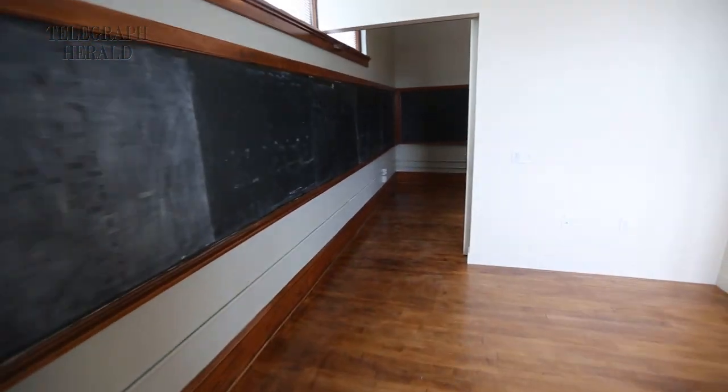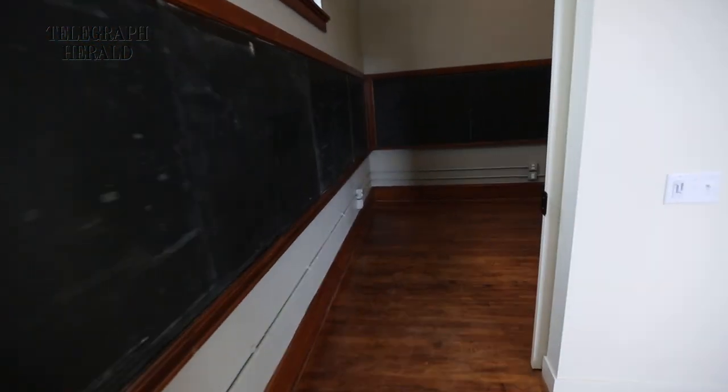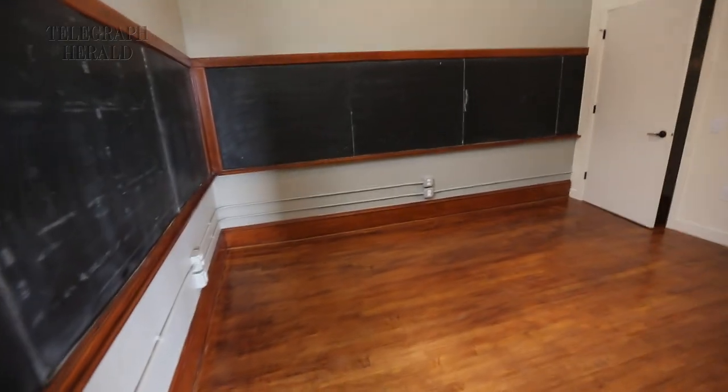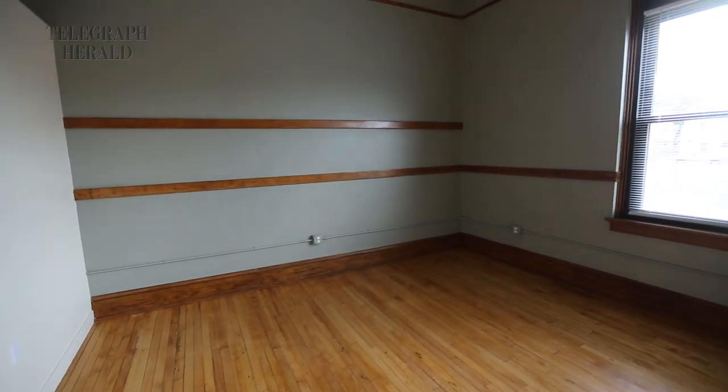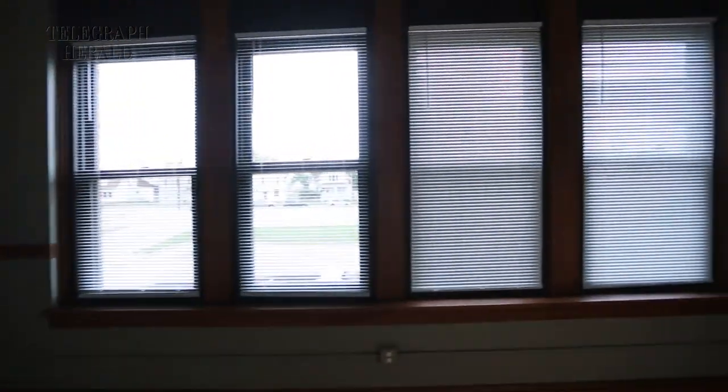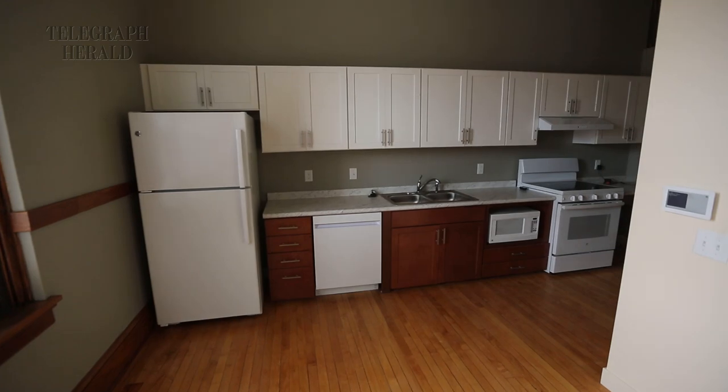As you can see, we have the original floors from 1915 here. We actually have the chalkboard from the classroom itself that we've put into a lot of the units — just very unique features in that regard.